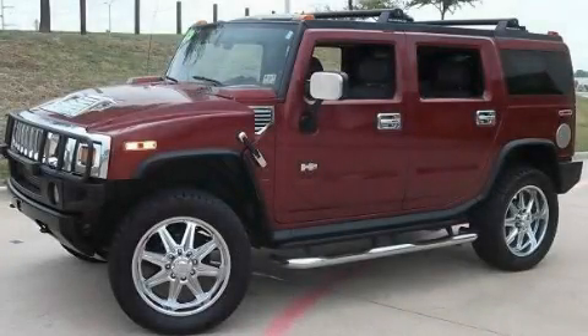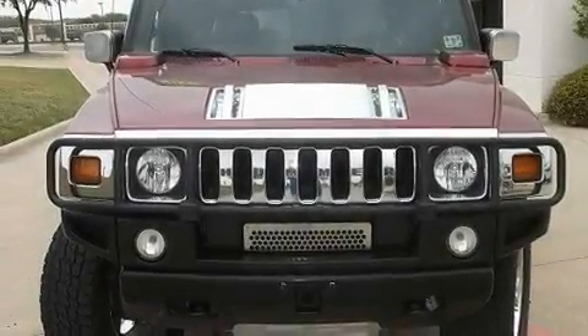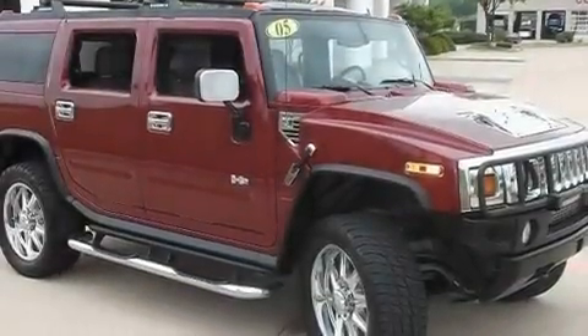This is a 2005 Hummer H2, a vehicle with safety, comfort, and space. It features an eight-cylinder engine, an automatic transmission, and four-wheel drive.